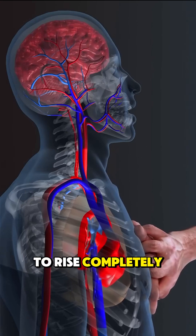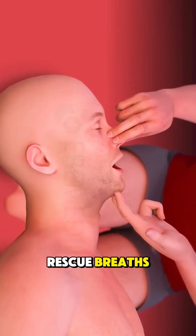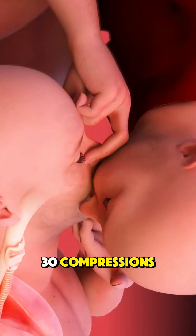Allow the chest to rise completely between compressions. If trained, give rescue breaths: tilt the head back, lift the chin, pinch the nose, and give 2 breaths after every 30 compressions.